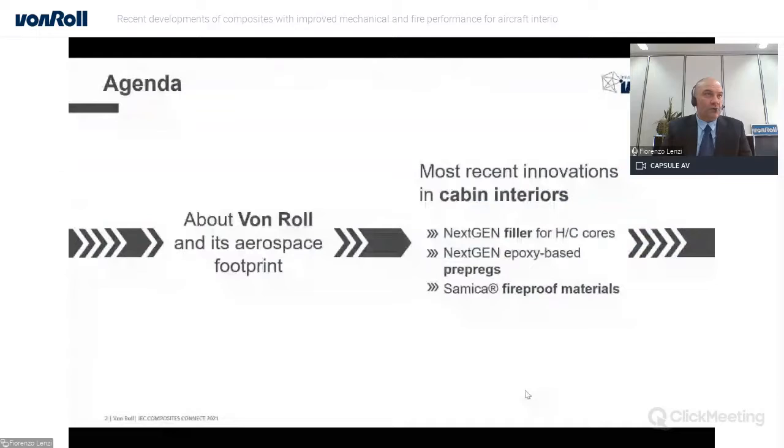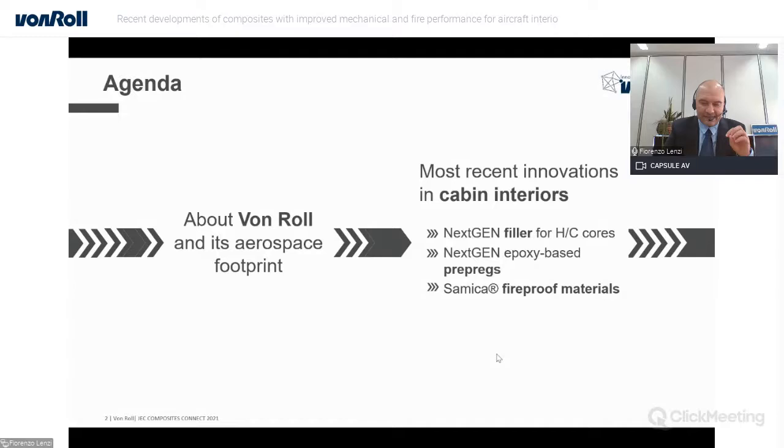Today we focus on Fouroll and the aerospace footprint. I will go through some main innovations we did in the cabin interior markets, which are specifically related to next-generation filler for honeycomb core, a new generation of epoxy-based prepreg, and Samica Fireproof, which is a special mica composite especially designed for fire protection of composites.